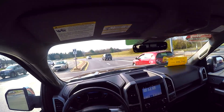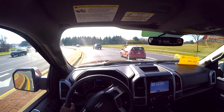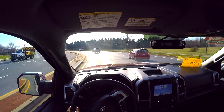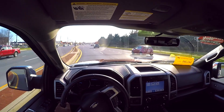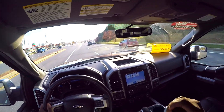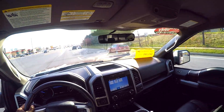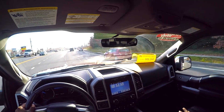This truck only has 19,500 miles on it, so these are probably the original tires. But the overall balance with the suspension and tires is very unsettling — this is genuinely the worst towing experience I've had so far.